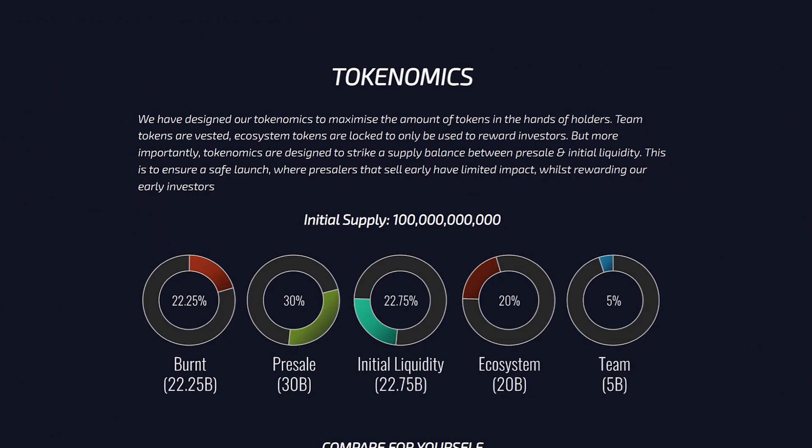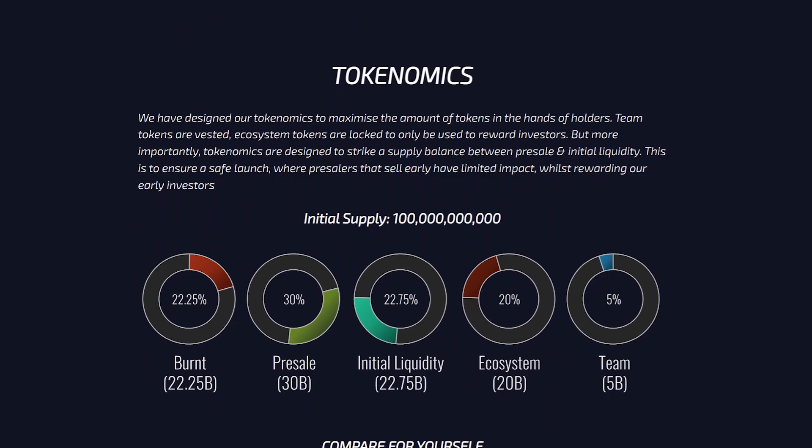Of the initial supply of 100 billion tokens, 22.25% was burned, 30% was distributed for pre-sale, 22.75% went to the initial liquidity, 20% will be allocated to the ecosystem, and 5% will go to the team's wallet.